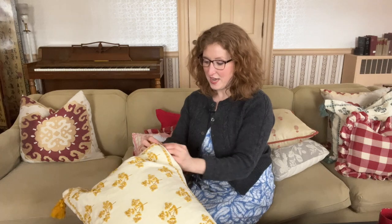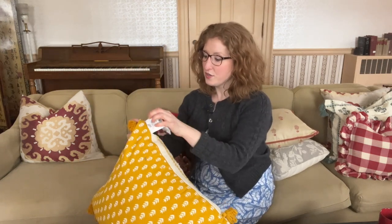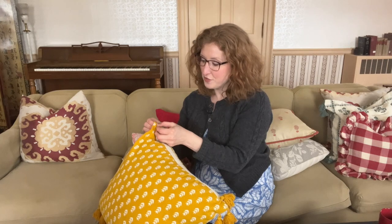Most of the time with throw pillows, there's the cover and then there's the insert, if you're lucky. The best thing is to have a cover with a zipper so that you can take the cover off and wash it. I actually just washed all of my covers in preparation for this video.